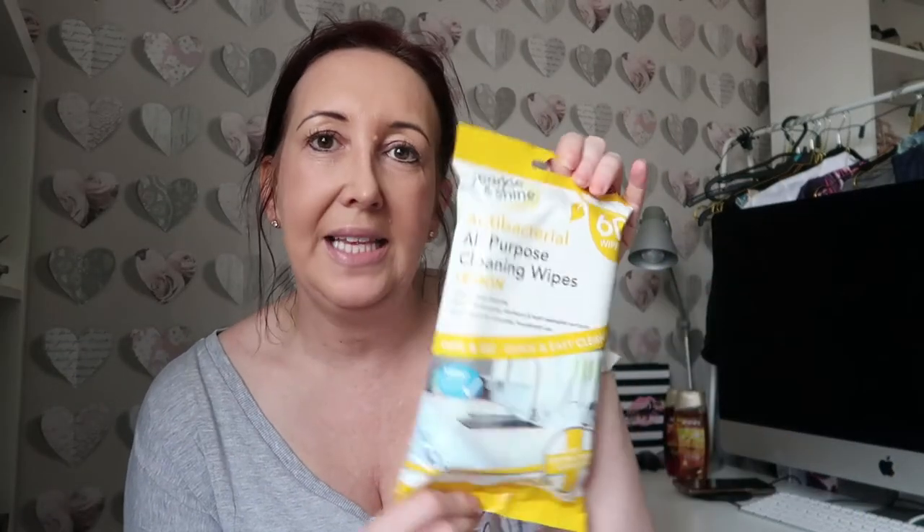Next up, I picked up the antibacterial all-purpose cleaning wipes in lemon. These were a pound and I needed an extra pack for the kitchen. I do like lemon fresh anyway, so a pound - a really good price.